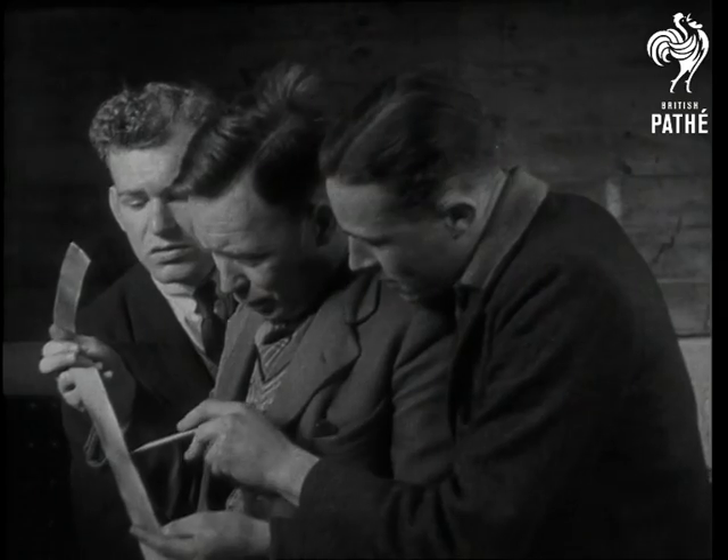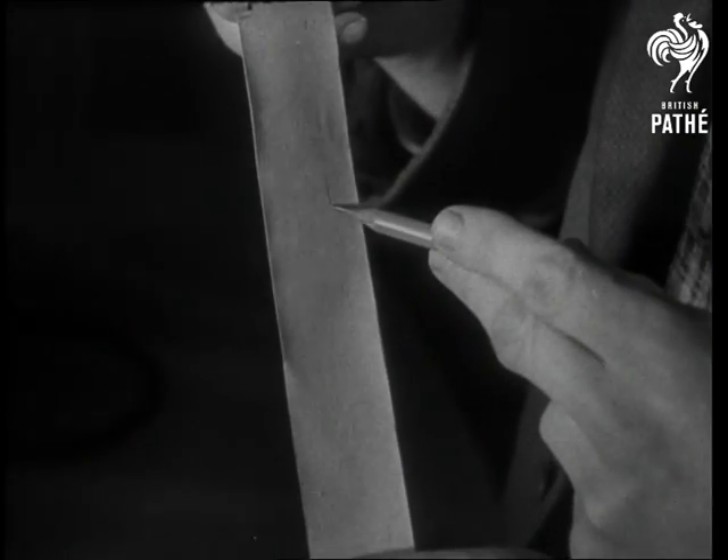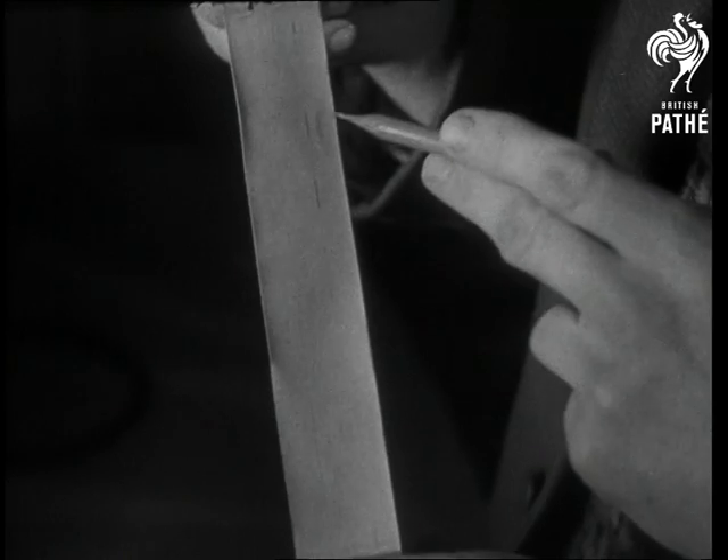12,000 pounds of high-explosive bomb has gone up in smoke. The experts have gone up too to see the result recorded on this strip of paper. Time, angle, speed and height are all there.